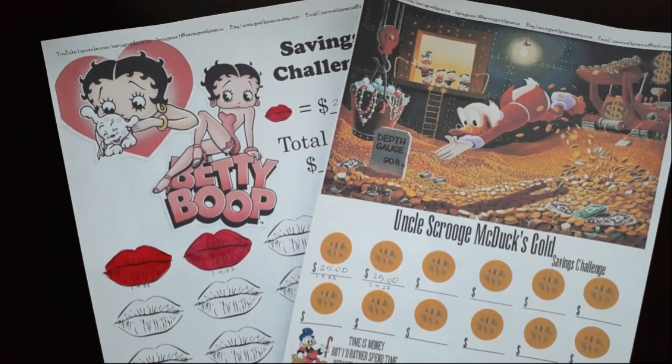The next two savings challenges I fund once per month, so I'm not adding any money to them this month — I already did that. I'll add money at the beginning of March, but I have these available on my Etsy shop if you guys are interested.